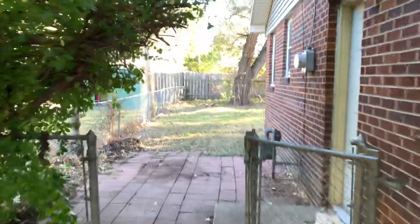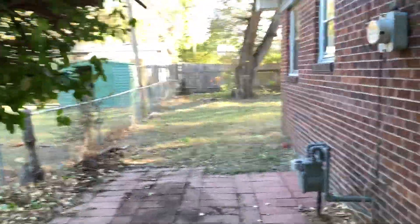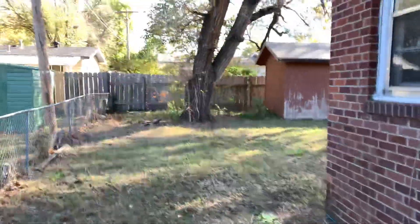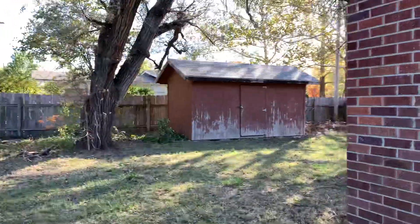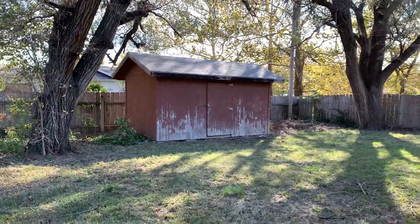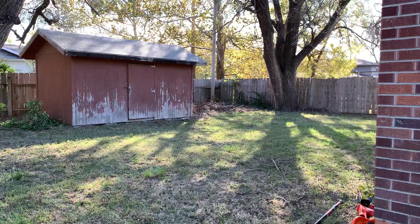It's really quite cute. It has this really nice backyard that needs to be cleaned up a little bit. There's an old shed, but it's in really good shape inside. These big, beautiful, mature trees, and a place for the dogs to run around.